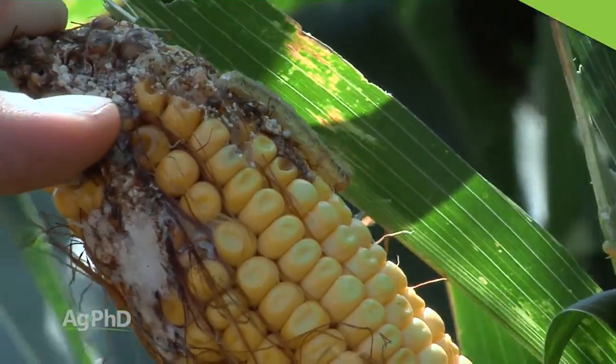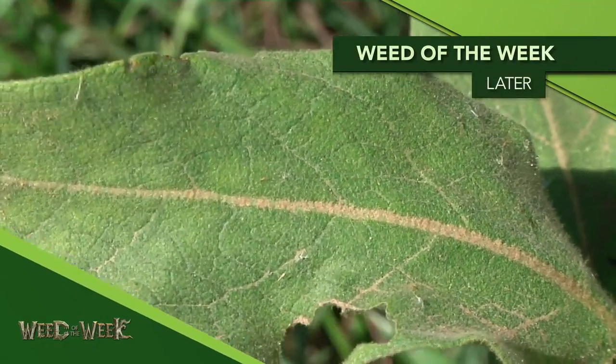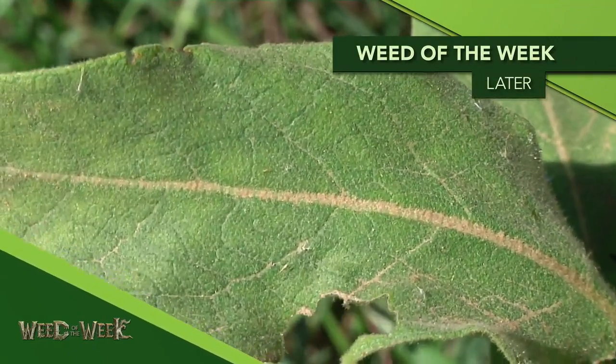One other thing that's really stood out this year has been our Weed of the Week, especially in non-crop areas. We'll show you how to get this one under control later in the show, but first, here's our Farm Basics.